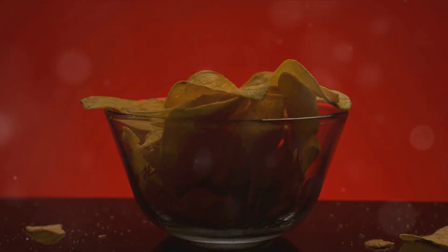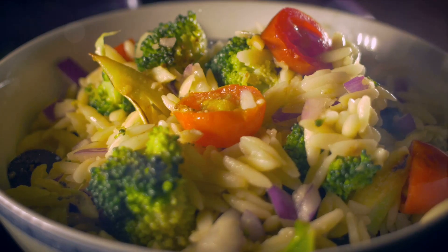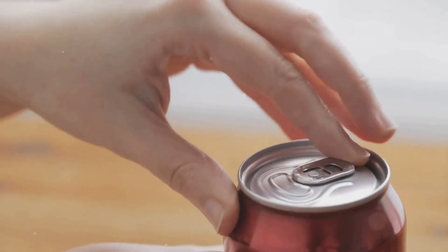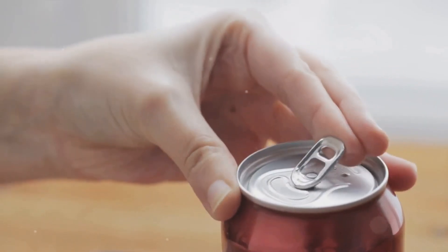Many of these products are loaded with high levels of sodium, sugars, and fats — ingredients that our bodies certainly don't need in excess. In fact, consuming them in large amounts can lead to health problems such as obesity, diabetes, and heart disease.